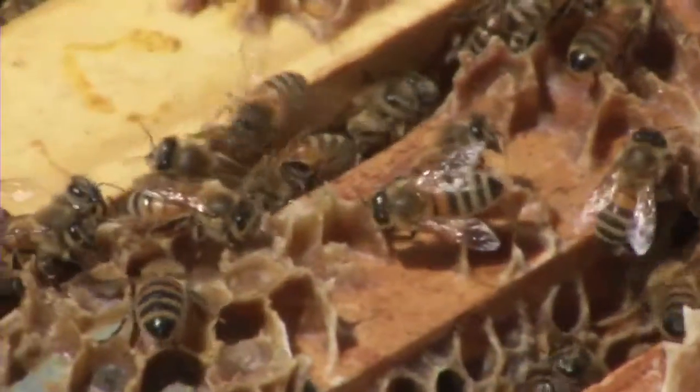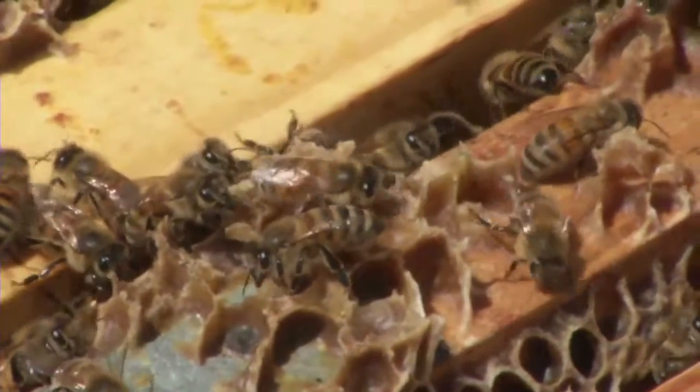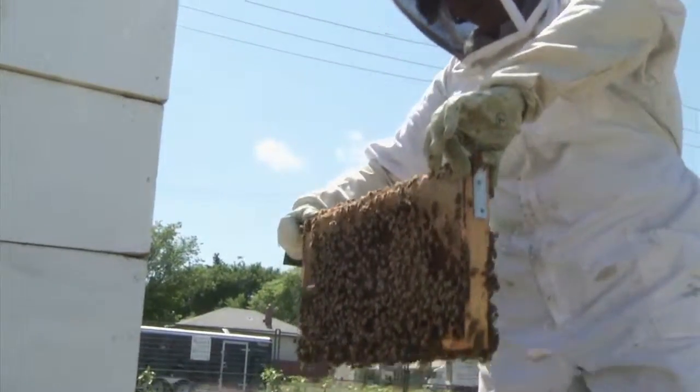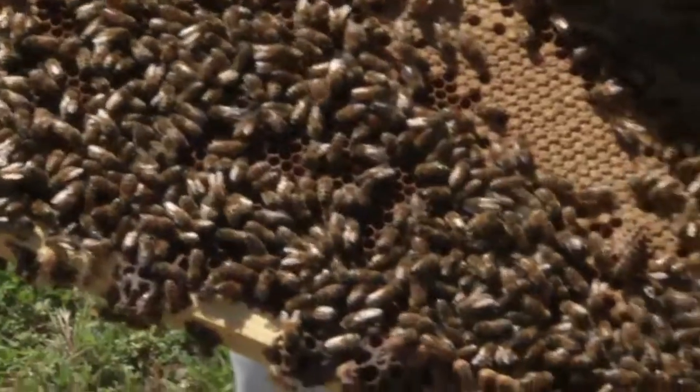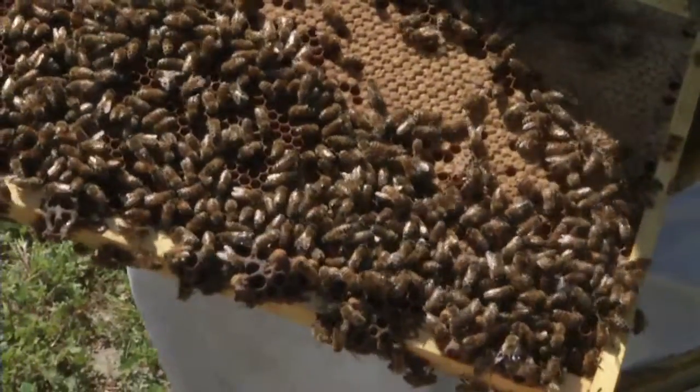There are foragers whose job is to go out and bring back in the pollen and nectar. There are guard bees that will guard the entrance for something coming in. There are attendants that will look after the queen. And on this day, Melissa discovered this colony is preparing to coronate a new queen, something that only happens once every three to five years.